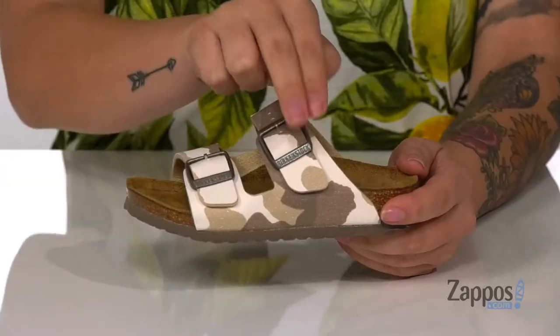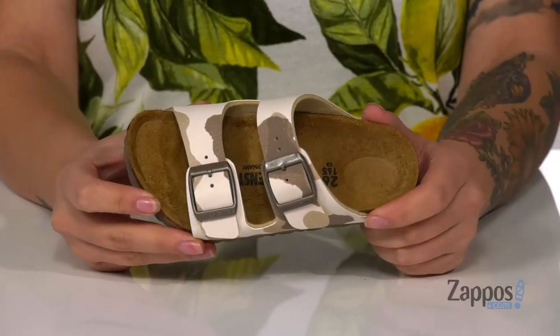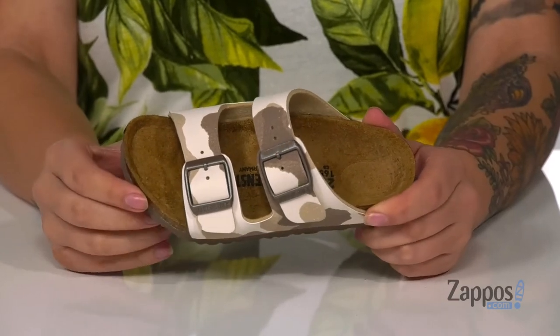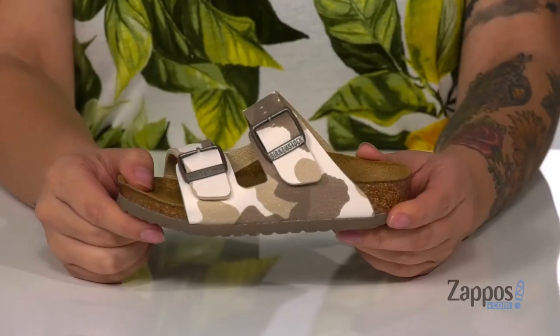Hey y'all, it's Katerina from Zappos and this is Arizona Camo by Birkenstock Kids. These sandals have a birko-flor upper with a natural cork footbed that has a deeper heel cup and a raised toe bar for a more natural stride. There are two different buckle closures allowing your kids to get a custom and secure fit.